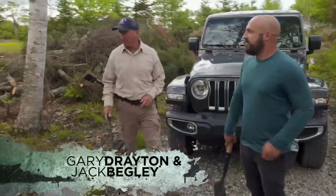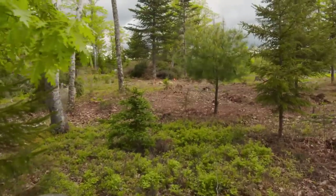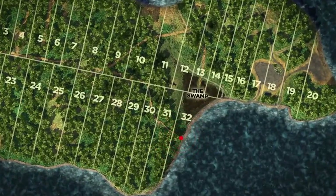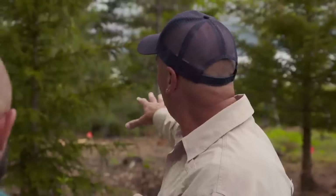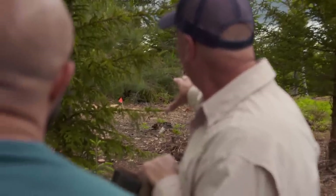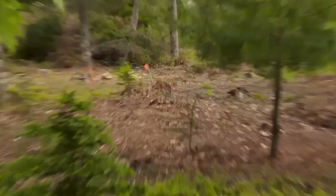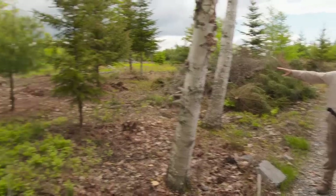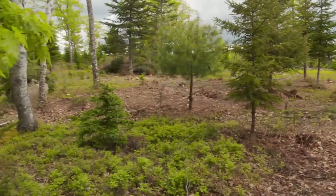Gary Drayton and Jack Begley return to lot 32 west of the swamp. You can see the area where it's been cleared out. To continue searching for additional clues and valuables related to the remains of a possible ancient wharf that the team has found nearby.